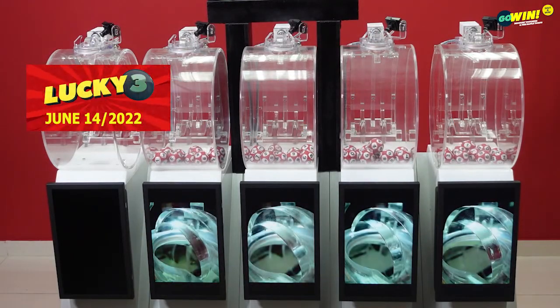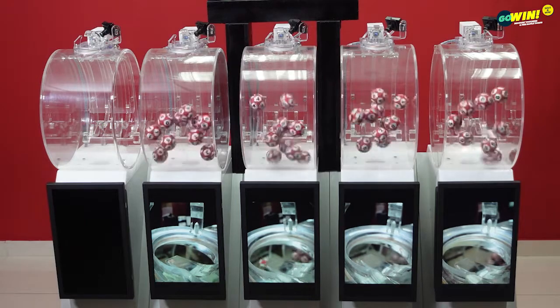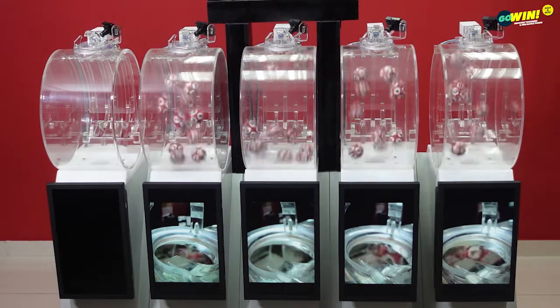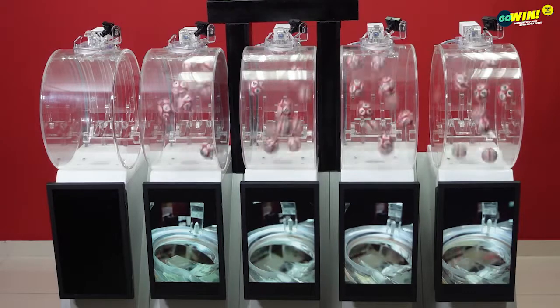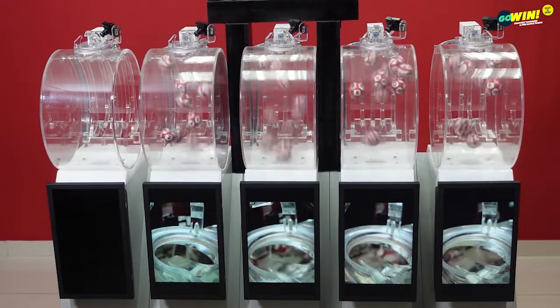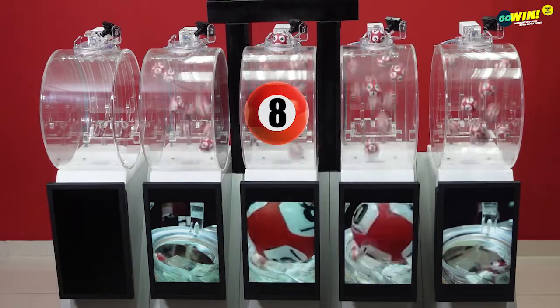Our next draw is Lucky 3. Pick 3 numbers from 0 to 9, then select your option: straight, number, or chance. You win if one or more of your numbers match the results from right to left. Lucky 3 winning numbers are: